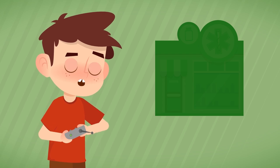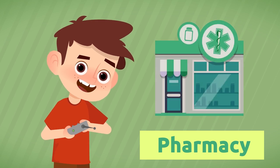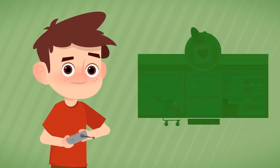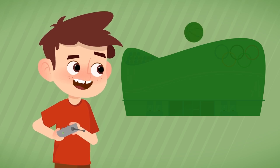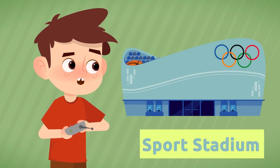Where do we buy medicines? At the pharmacy. Where can we buy food and also cleaning supplies? At the supermarket. Where can we see a basketball game? At the sports stadium.